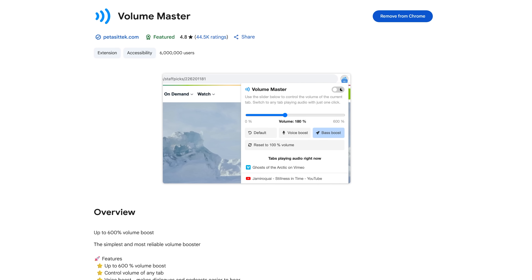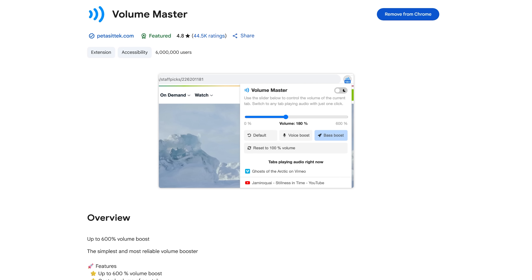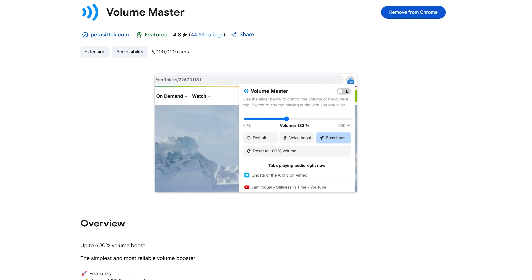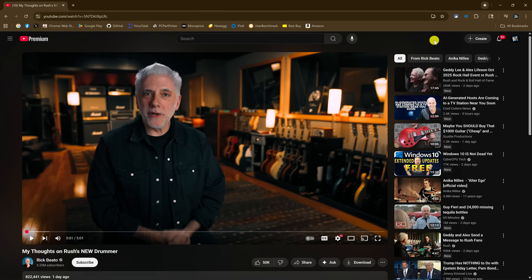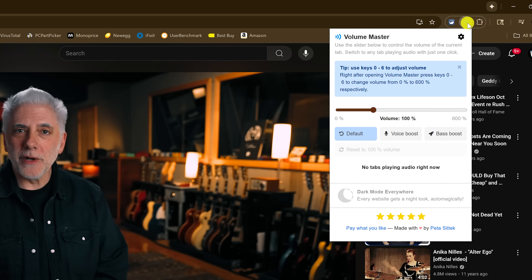Volume Master is a fantastic extension for those times the volume is too low on a YouTube video, the dialogue for a show you're watching is too low, or any other time you need to increase the volume. Simply click on the Volume Master icon to the right of the address bar. Using the slider, you can boost the volume up to 600% — just be careful not to blow out your speakers. If you're having difficulty hearing the dialogue because of loud music or some other reason, clicking Voice Boost should help.